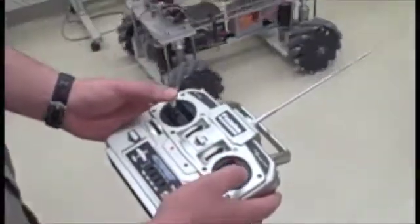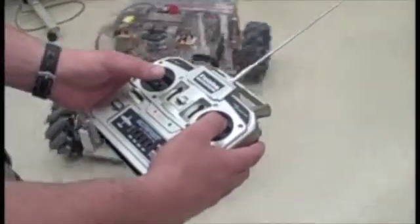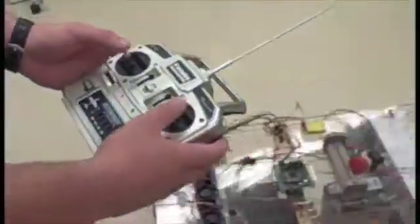Though the robot currently moves by remote control, by the time of the competition it will be controlled by a computer program that will use sensors and cameras to find a pattern path for the robot to follow.